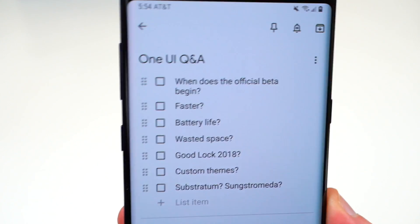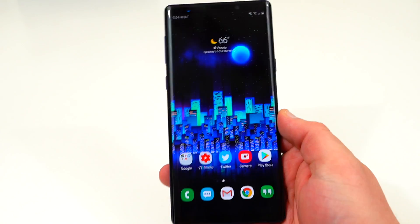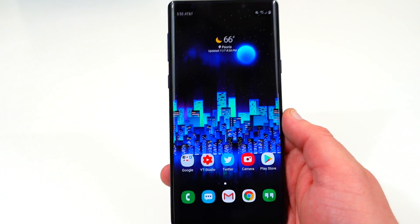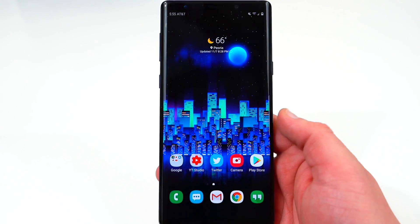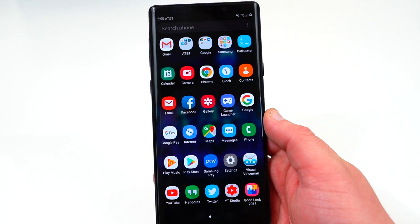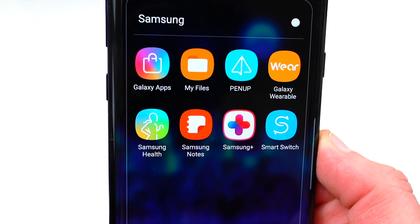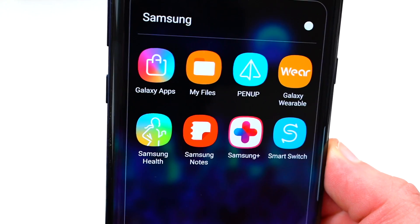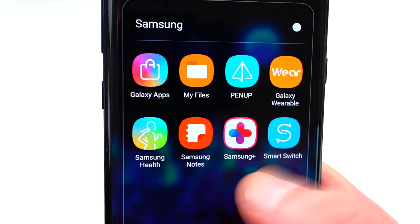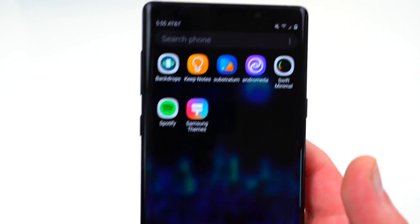The next question is when does the official beta begin for Android Pie and Samsung One UI. The official beta begins for the Galaxy S9 and S9 Plus starting this month — actually next week. It was officially confirmed today that the Samsung One UI beta will be available starting November 20th for the UK, and probably other European regions and the US around that time. In the US, make sure you have the Samsung Plus app to sign up. In Europe or the UK, you'll need the Samsung Members app, which already has the splash page up.